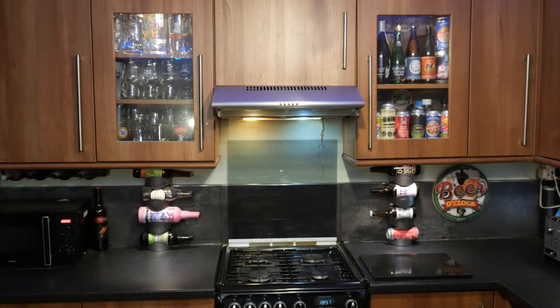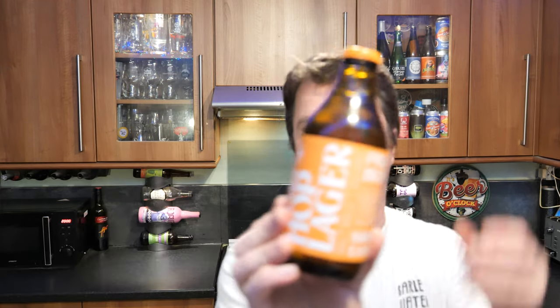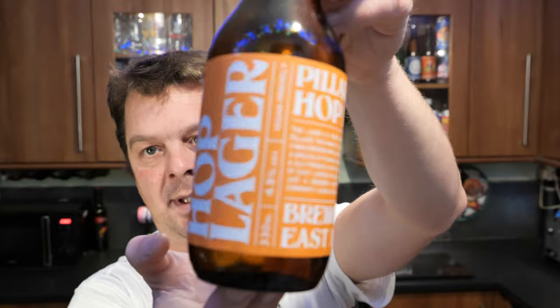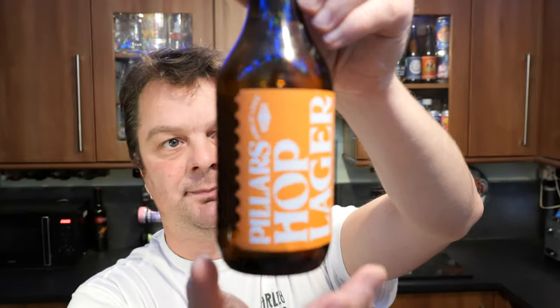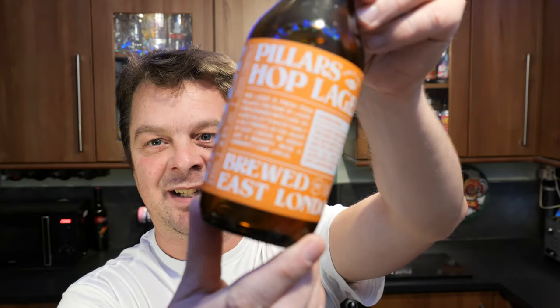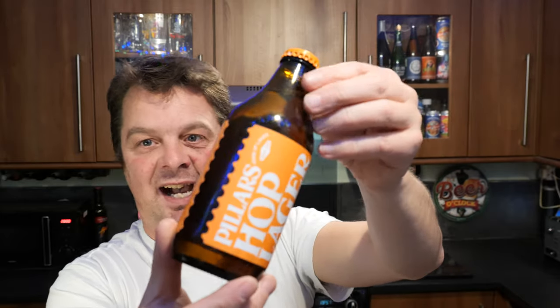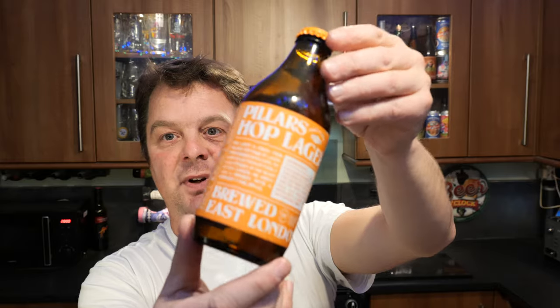I've got it in the door of the fridge — I'll just quickly grab one of the other Pillars beers to show you. This is the Stumpy bottle I was talking about earlier on. They're Pillars Hop Lager, brewed in East London. I just like that — it's very simple but it's very good.